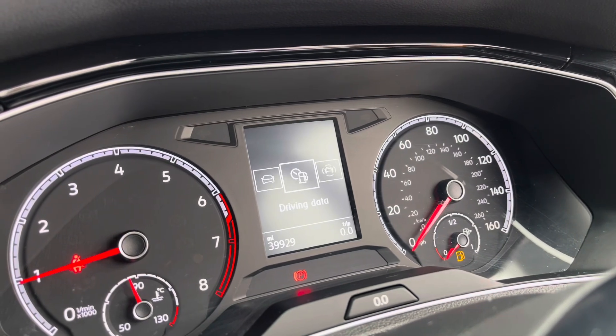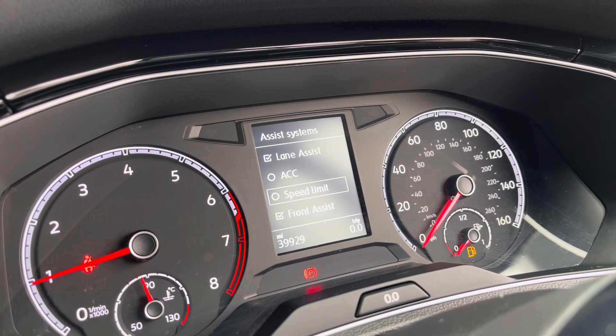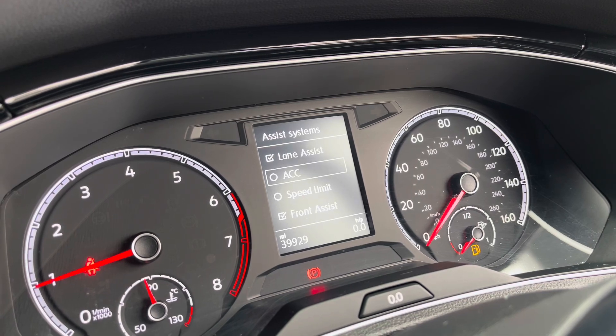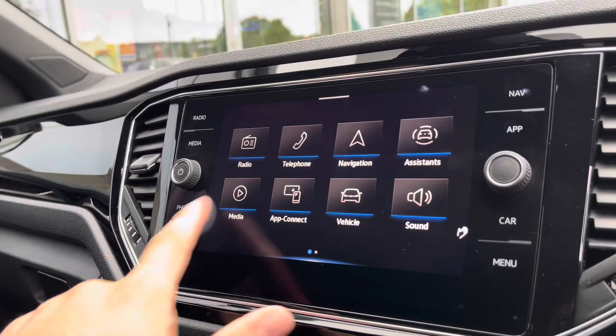The multifunction steering wheel is versatile in use, configuring the dashboard display where you can show key information like your assist systems and your driving data. Features like the adaptive cruise control can also be accessed to keep you at a safe and consistent speed whilst driving on the motorway, ensuring confidence, safety and a layer of comfort.